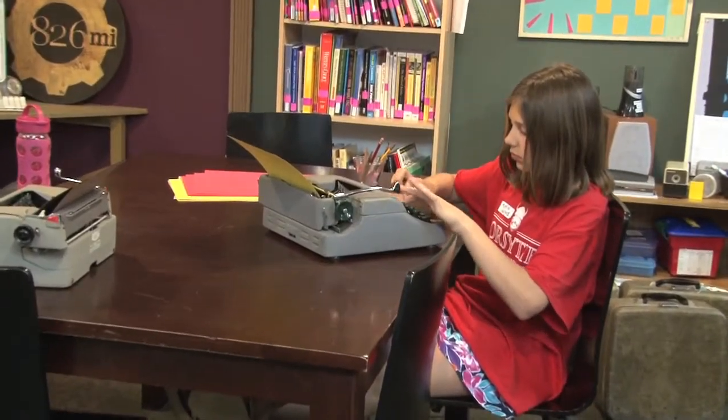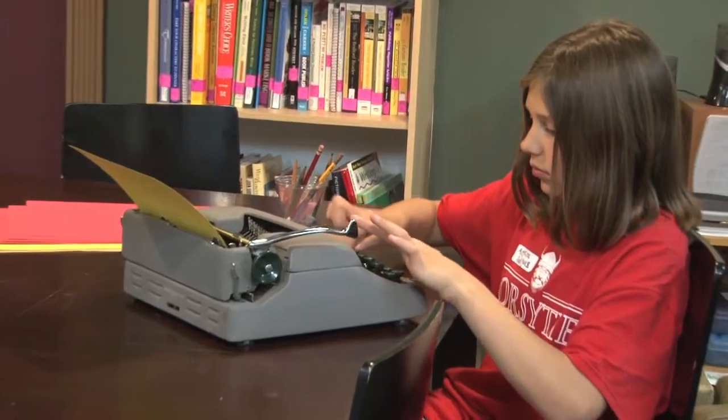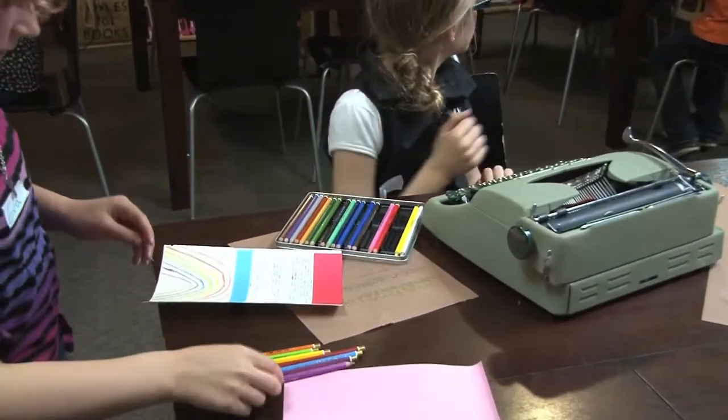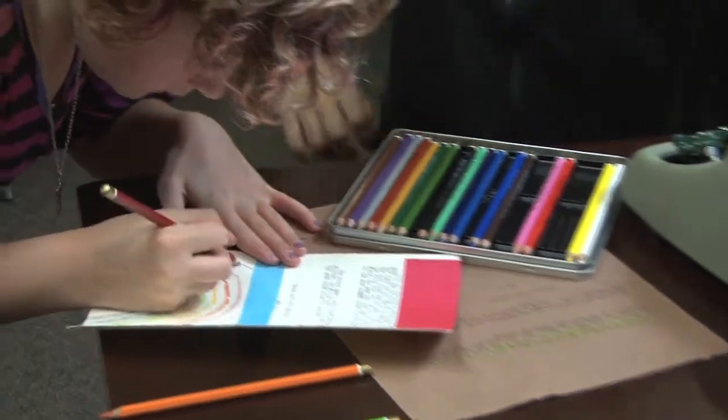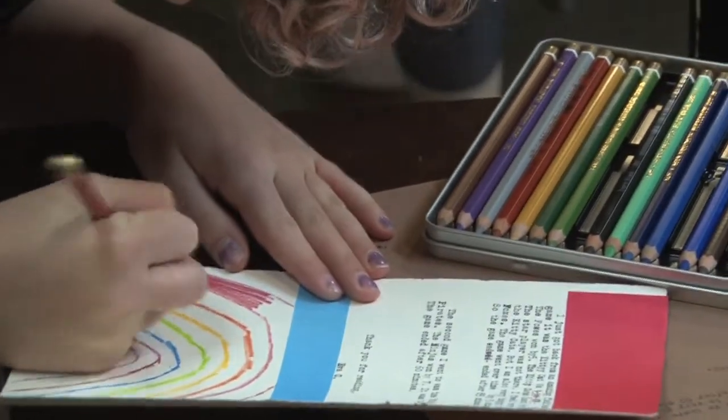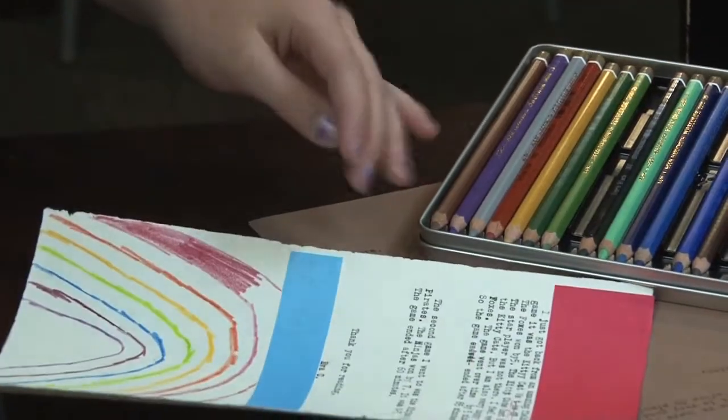Our students came in and they were so thrilled with the typewriter as a device. They were filling up pages of text — just writing so much — and that's coming from students who would normally struggle to fill a handwritten page. But on the typewriter it just felt more fun, which fits in really well with our mission of the workshops program, which is to remind students about how much fun the act of writing can actually be.